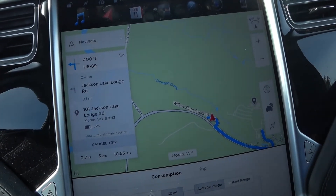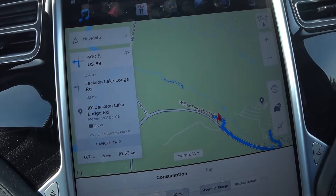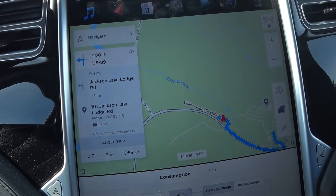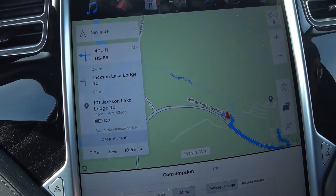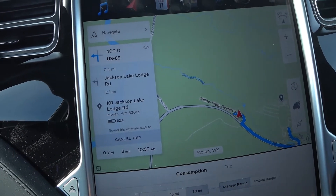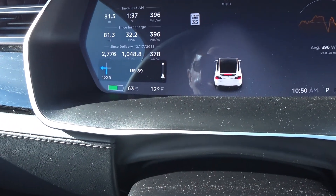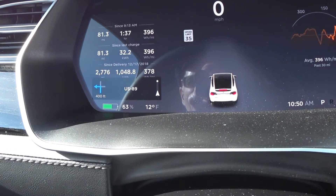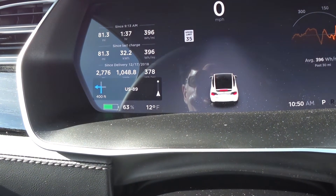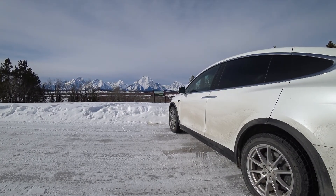We have arrived at our destination and we have 63% of our battery left. Initially the Tesla navigation app showed that we'd have 68%. The current temperature is 12 degrees Fahrenheit and we used 396 watt-hours per mile to drive 81.3 miles. The car is a little dirty, but that's wintertime in Wyoming.